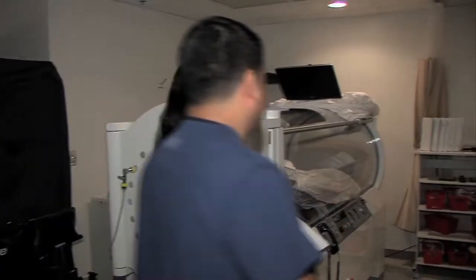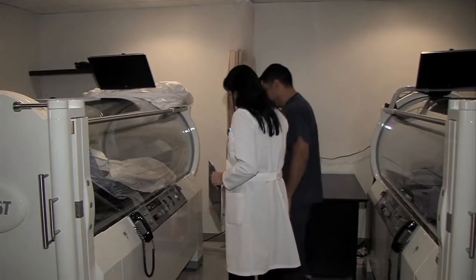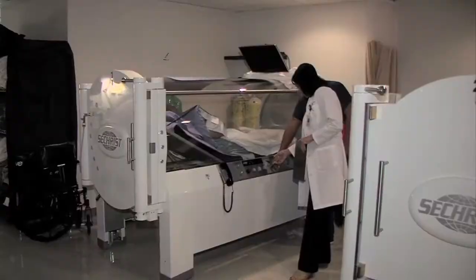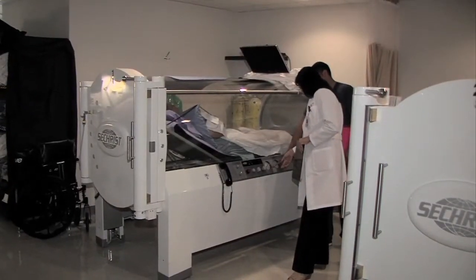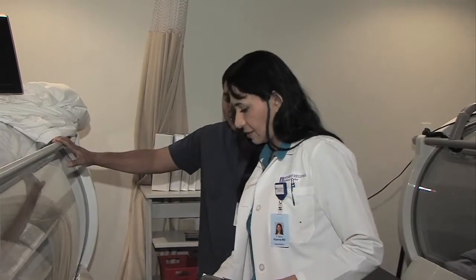Hyperbaric oxygen therapy is good for a number of conditions. First, we use it to heal non-healing wounds, typically in patients who have diabetes. Second, we can use it for healing radiation therapy wounds — we put these patients in the hyperbaric oxygen chamber and it helps those wounds heal. After a patient undergoes surgery, putting them in the hyperbaric oxygen chamber helps the surgical aftermath heal, helps the wound heal, and prevents infection.